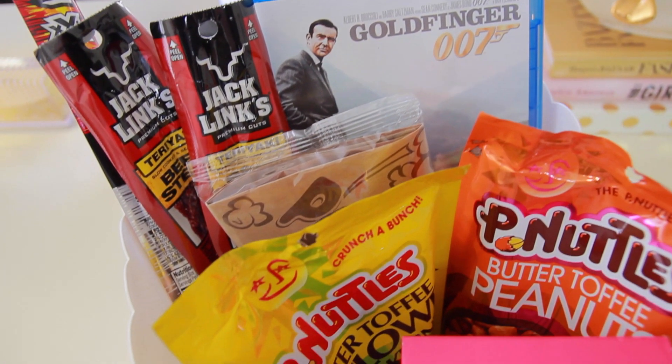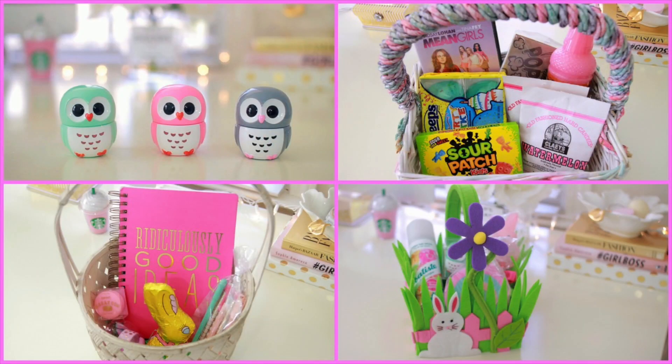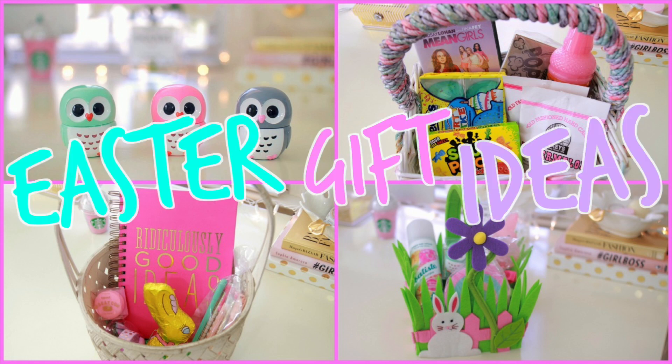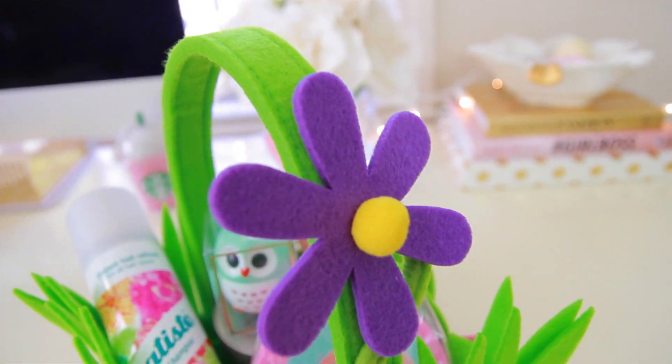Hi guys, Easter is almost here, so today I'm going to be sharing with you a few of my Easter gift ideas. I love making up Easter baskets for my friends and family.